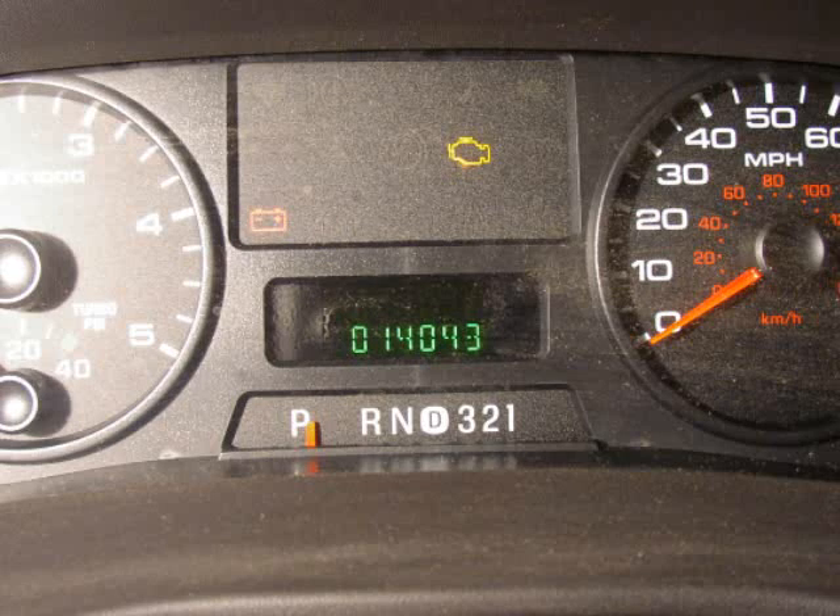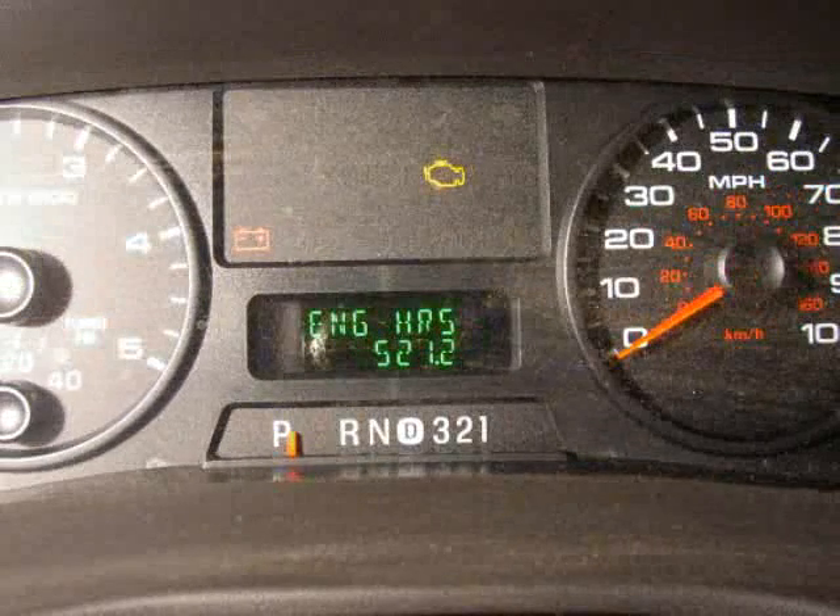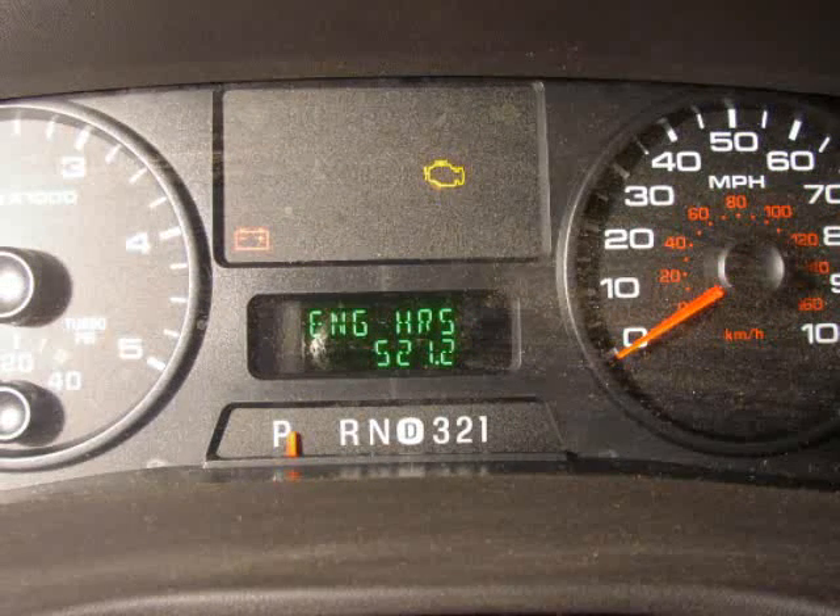The truck shown in the photo has 14,043 miles on the odometer and 521 hours showing on the hour meter. If you divide these, you end up with about a 27 mph average, which is a bit lower than what you should see. If there is a carbon buildup in this situation, a discussion should be held with the drivers about whether the truck sees excessive idle time.